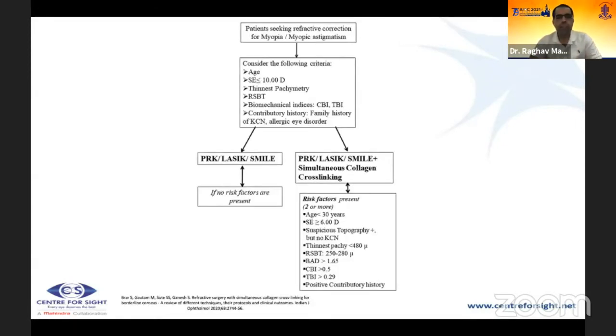A flowchart by Dr. Srigan and Dr. Brar outlines patient selection. If no risk factors are present, standard PRK, SMILE, or LASIK can proceed. But if two or more risk factors are present — age under 30, spherical equivalent over 6 diopters, suspicious topography without clinical keratoconus, thinnest pachymetry under 480 microns, residual bed thickness between 250–280 microns, bad D over 1.65, CBI over 0.5, TBI over 0.29, or positive family history — combined extra procedures should be considered.